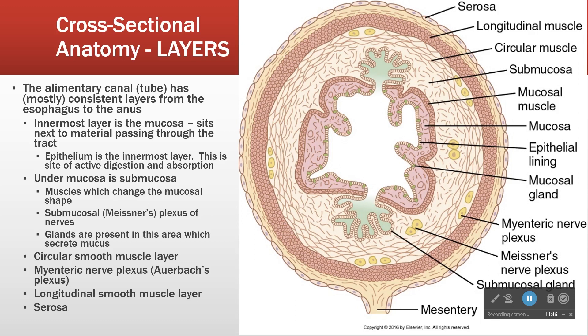The next layer out is the circular smooth muscle layer, which goes around the tube. On the other side of the circular layer, we have our myenteric nerve plexus, also called Auerbach's plexus. In terms of naming, I'll use myenteric nerve plexus and submucosal plexus — you won't hear me talk about Meissner's or Auerbach's. The descriptive names give you clues about location, whereas Auerbach doesn't tell you much.